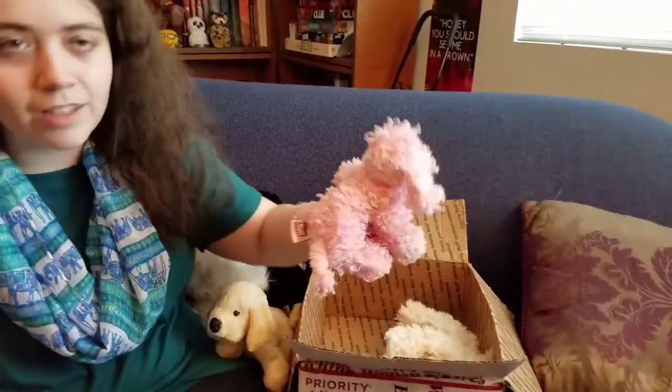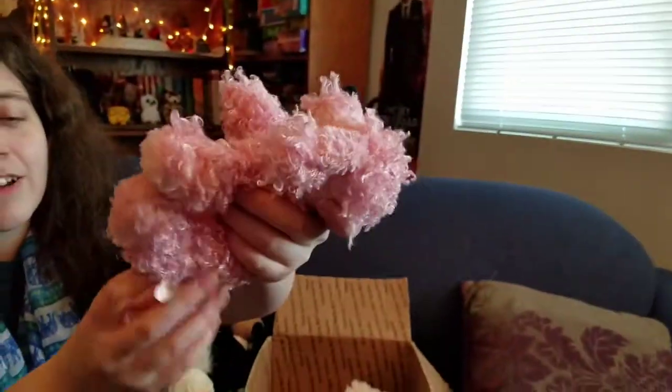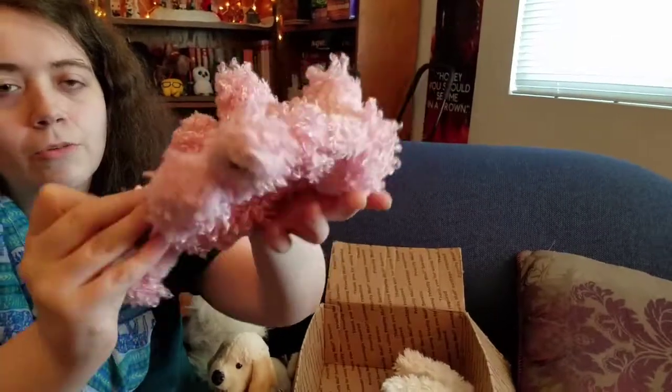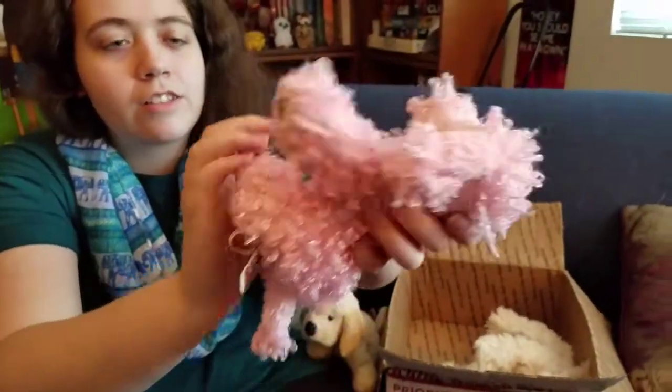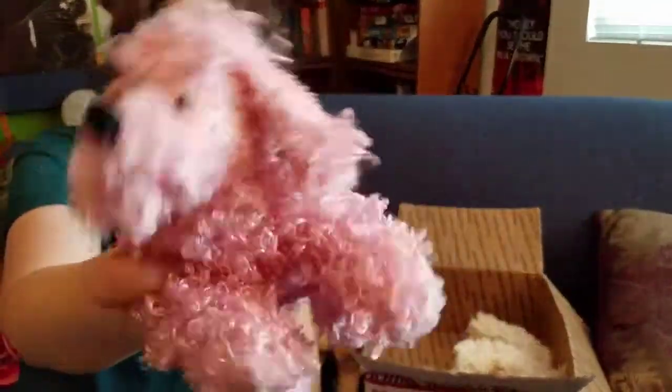And then we have a Littlekins pink poodle. This is pretty cute, not gonna lie. I think I just have the bigkins poodle if I remember. But here is the W, and yeah, she's just super cute.